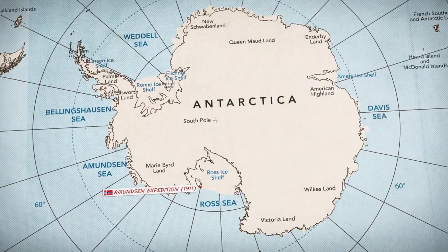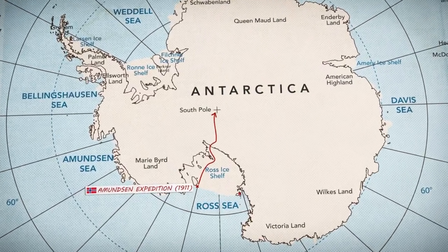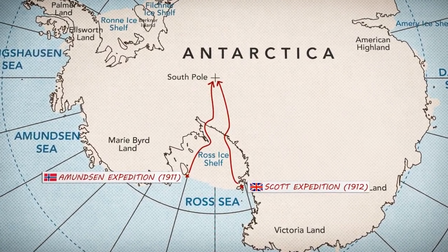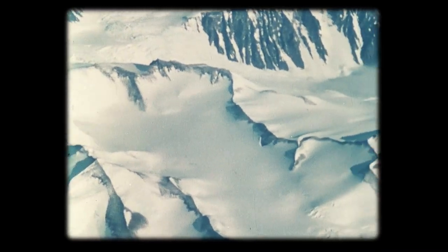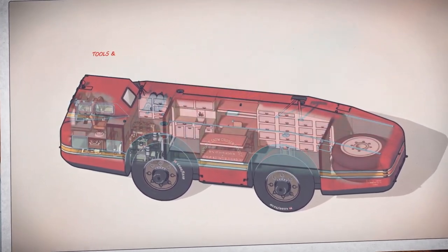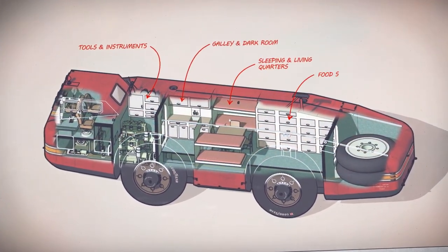It was designed to transport the expedition team and their equipment across the treacherous Antarctic terrain, which was known for its rugged terrain, extreme weather conditions, and lack of infrastructure. The vehicle was built to be self-sufficient, with enough food, water, and supplies to sustain the crew for several months.